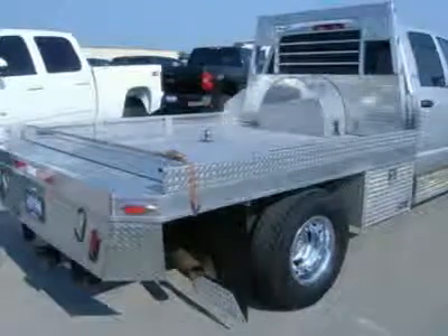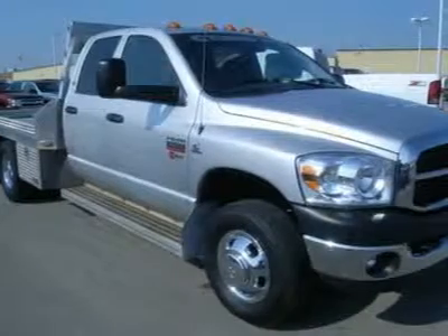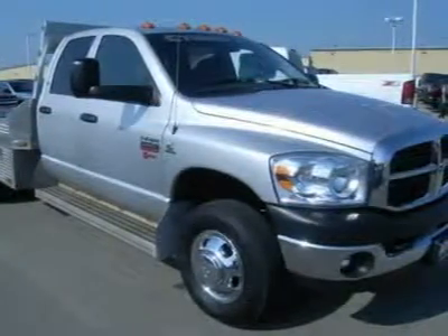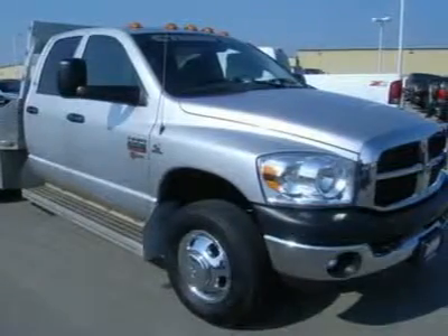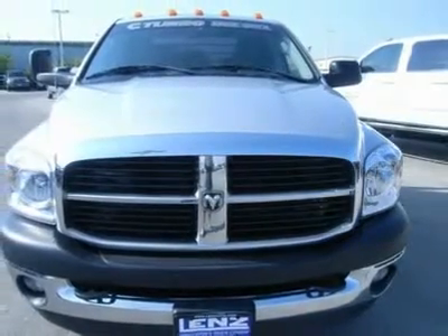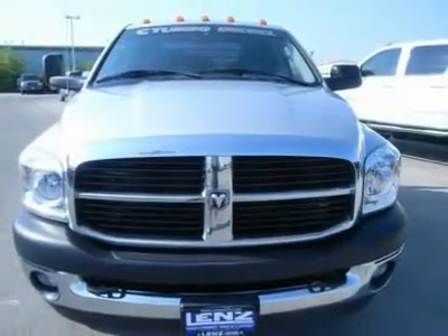Our selection is unmatched in the industry with 100 Ford Super Duties to choose from, over 100 Chevrolet heavy duty trucks including 75 Duramax diesels, 85 Dodge diesels, and over 100 half-ton and hard-to-find SUVs — all here in Fond du Lac. All of our vehicles are Lens certified and ready to be delivered.